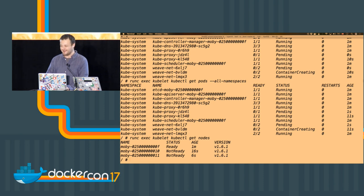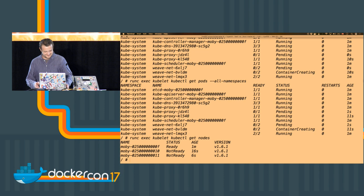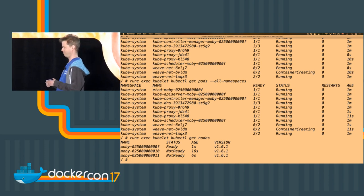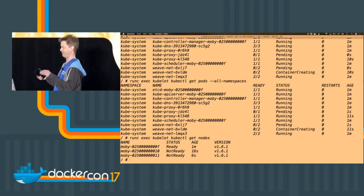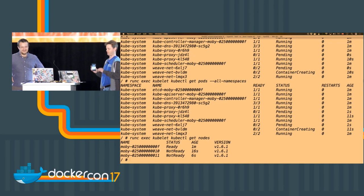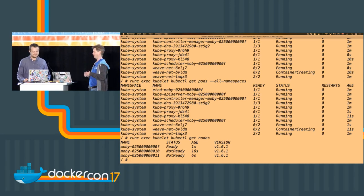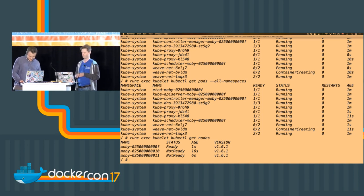LinuxKit is really great for demos as well. We only started talking about doing this demo at KubeCon, when LinuxKit didn't even run Docker at the time. It's been really great working with Weave on getting this running and getting this proof of concept, and we're looking to get it into production readiness in the next few weeks.